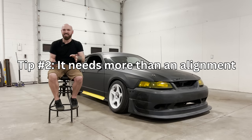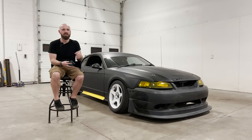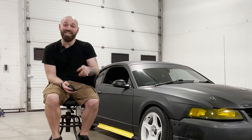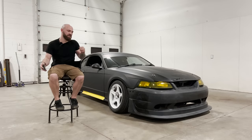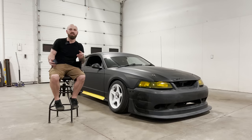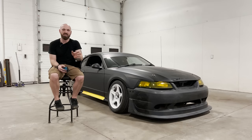Tip number two: easy fixes are not easy fixes. This is so common to see in Marketplace descriptions — they'll say 'it's a good car, just needs an alignment.' No it doesn't — it needs way more work and they're lying to you. Same thing with electrical issues: 'it just needs a sensor, I have the parts, five minutes to install it.' It's way more complicated than that. They're not going to tell you because they don't want to get hit with a lowball offer. Always make sure you're paying attention when people are trying to downplay a problem, because nine times out of ten it's more severe than they're making it out to be.